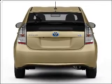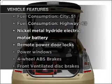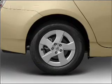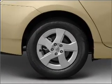Brake safely with the anti-lock braking system. Plus, enjoy these notable features that are included in this vehicle: air conditioning, power door locks, power windows, power steering, power mirrors, and an AM/FM stereo with an MP3 player.